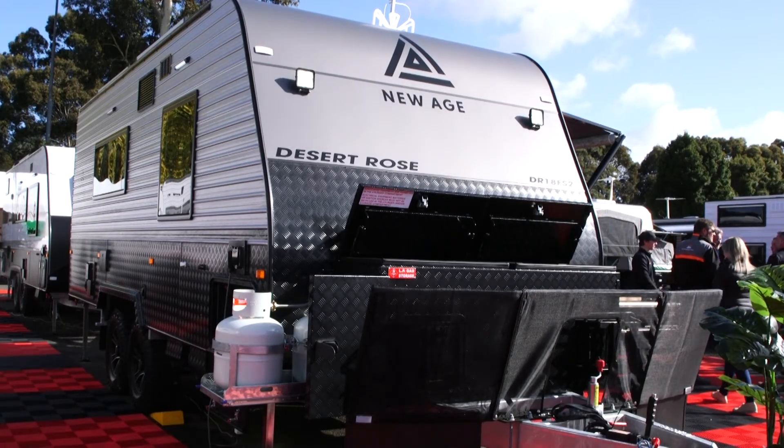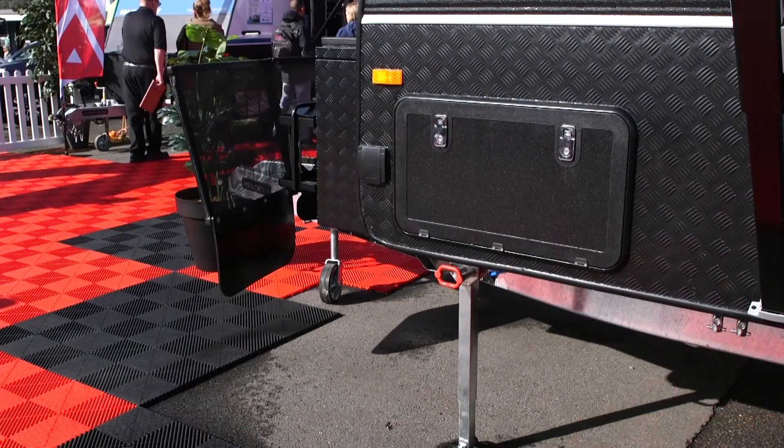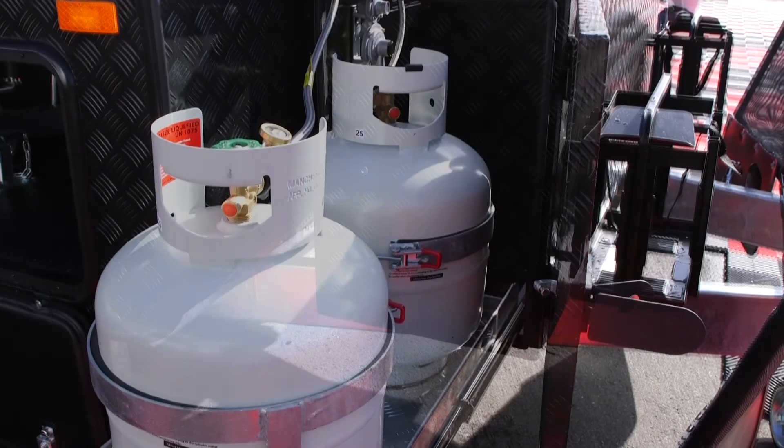It's absolutely chock-a-block on the inside. Tell us a little bit about what's going on on the outside. These two come standard with a full slide-out Dometic kitchen. You've got a DO35 hitch, toolbox with the slide-out tray with your gas bottles.